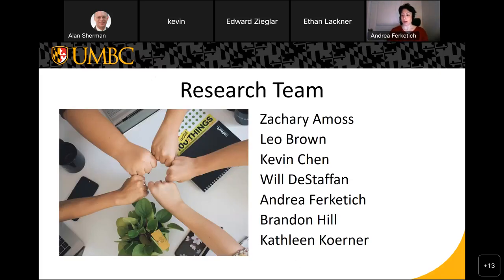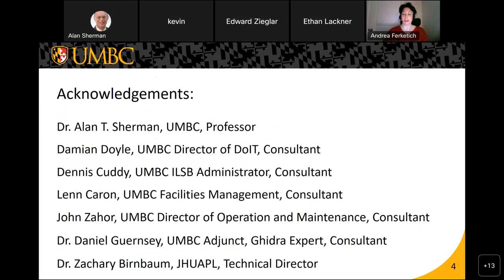This is our research team. During the fall semester, I worked with Zach Amos, Leo Brown, Kevin Chen, Will DeSteffen, myself, Brandon Hill, and Kathleen Corner — wonderful people to work with. We could not have done this project without the support of many people, including Dr. Sherman, who spearheaded the project, Damian Doyle, who was a big help in getting us the resources we needed, and all the other lovely people who helped us achieve our goal.